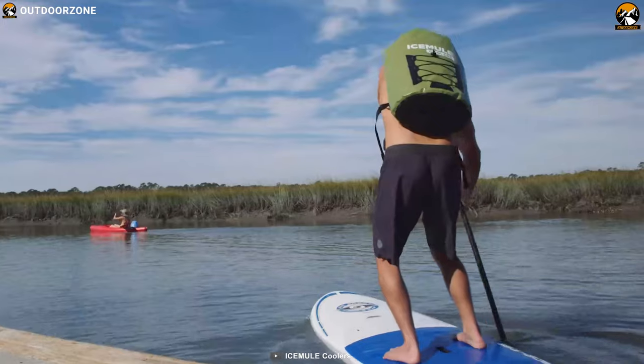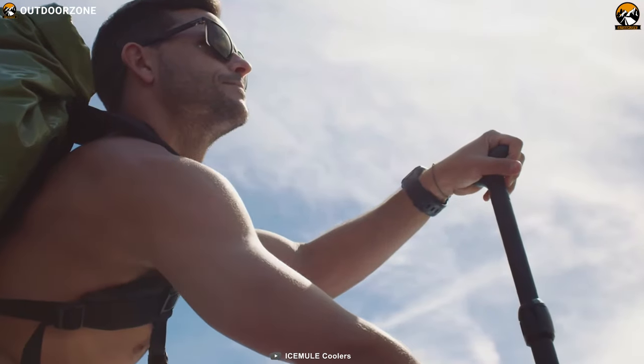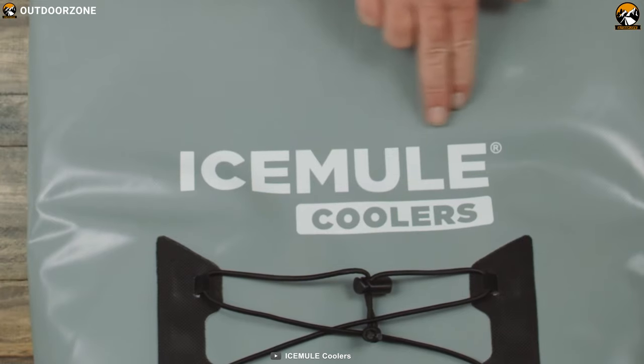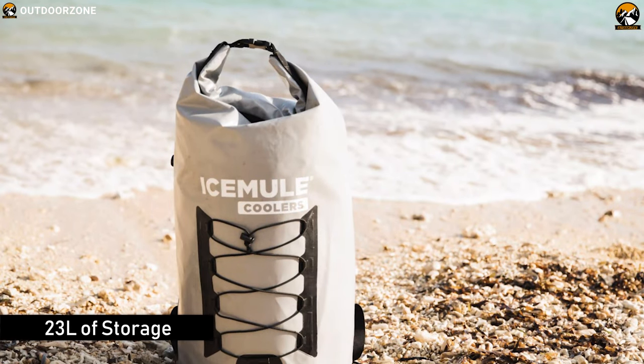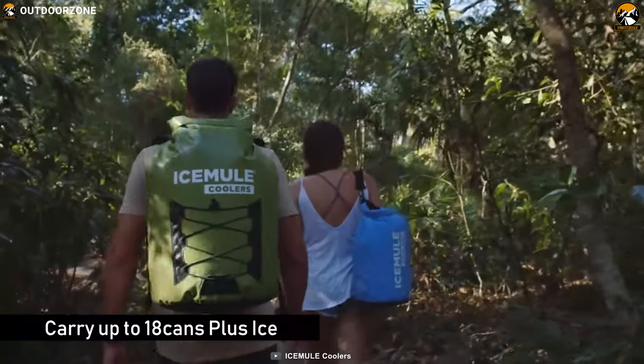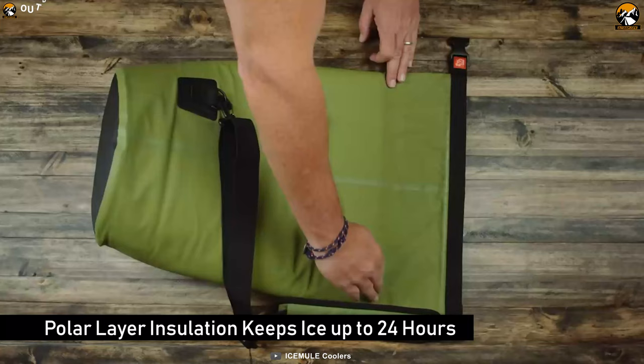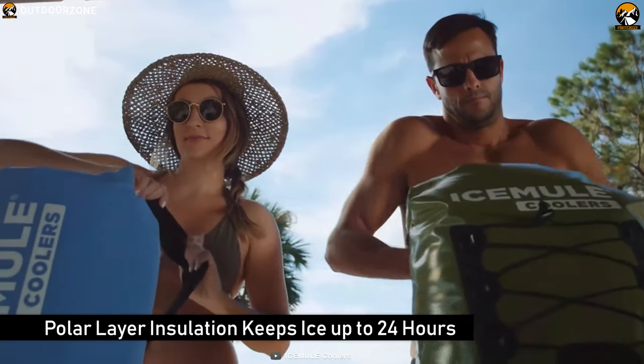If you're looking for a soft cooler for long-distance carrying, then you might want to check out the IceMule Pro, the perfect combination of capacity and comfortable carry experience. This cooler offers up to 23 liters of storage space where you can carry up to 18 cans plus ice without any hassle, while its polar layer insulation keeps ice up to 24 hours without any interruption.